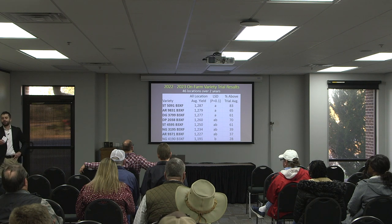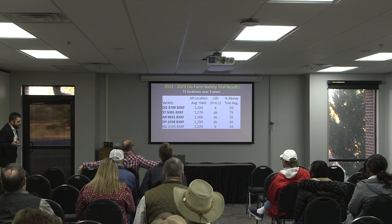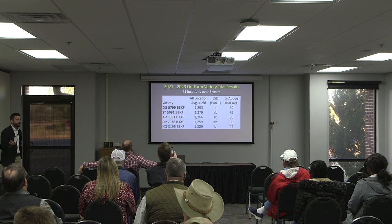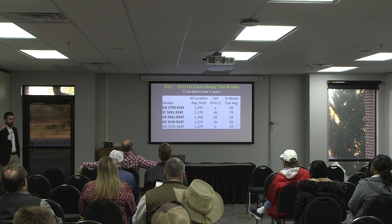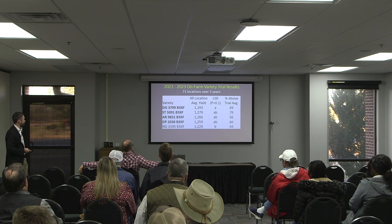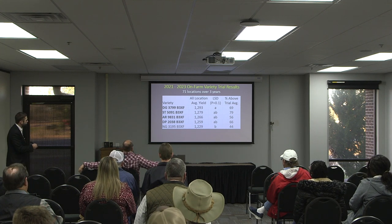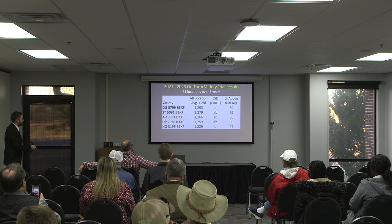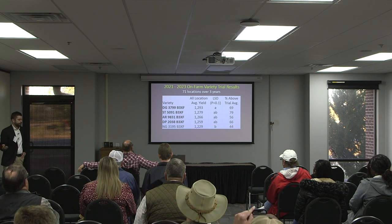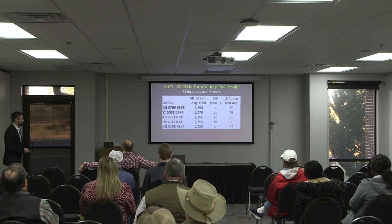One thing I hadn't done historically is look at the three-year averages, because these varieties turn over so fast. These companies switch out varieties on me — they're looking at new stuff. But this past year, we had five varieties in the trial for the last three years. Dyna-Gro 3799 worked its way back up to the top over three years. Stonewall 59 was a little more consistent, yielding above average 80% of the time over three years. Those top four are our top yielding group over three years, still performing above average consistently.